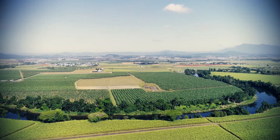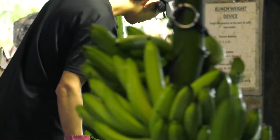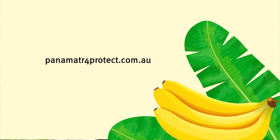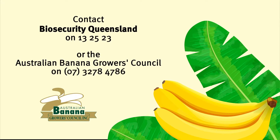Each farm has its own set of biosecurity rules and each of you will work on a different part of the farm, whether it's the packing shed or right here in the production area where the bananas are growing. No matter where you're working on the farm, there's one golden rule we must all follow: follow the rules at all times — come clean, leave clean. Get in the zone and follow farm rules to protect your job and our banana industry. If you're ever unsure of what to do or need help understanding the rules, speak to your supervisor. See our other videos at panamatr4protect.com.au. For further advice, contact Biosecurity Queensland on 13 25 23 or the Australian Banana Growers Council on 07 3278 4786.